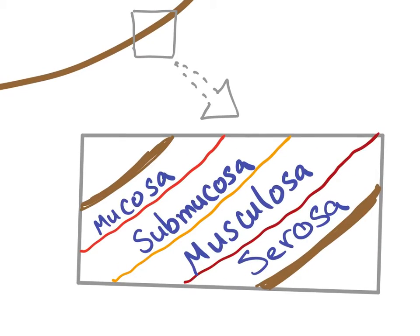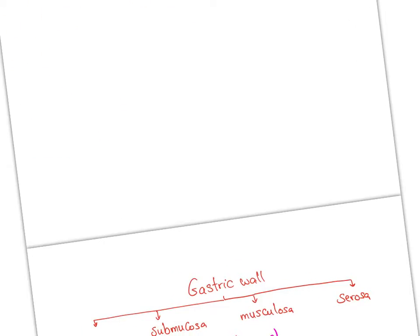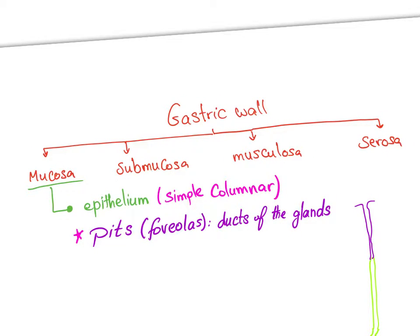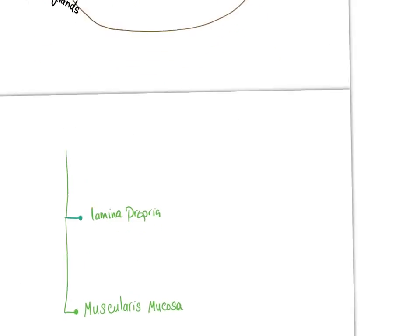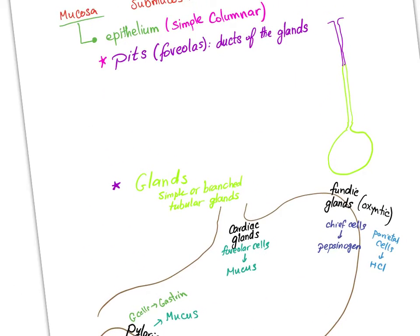The stomach wall has four layers: mucosa, submucosa, muscularis, and serosa. The gastric mucosa — the inner layer — has epithelium, lamina propria, and muscularis mucosae.